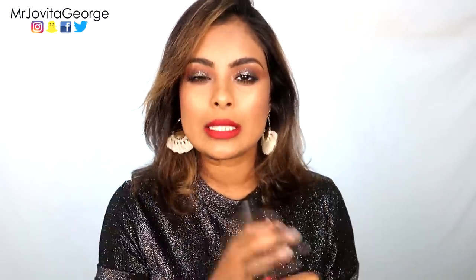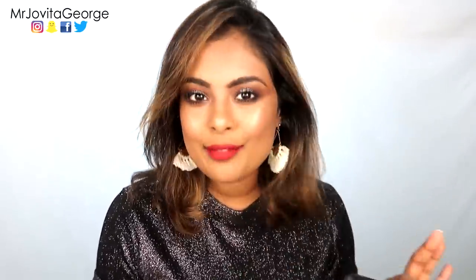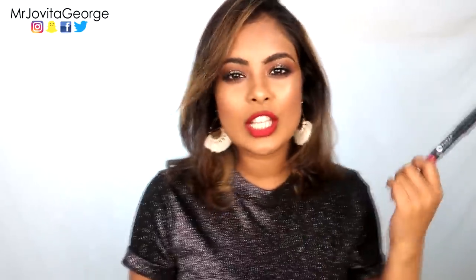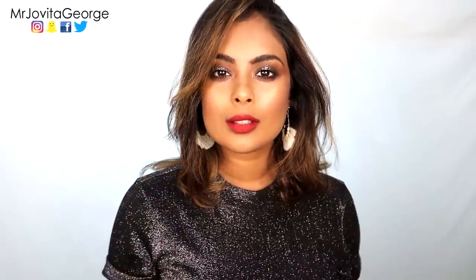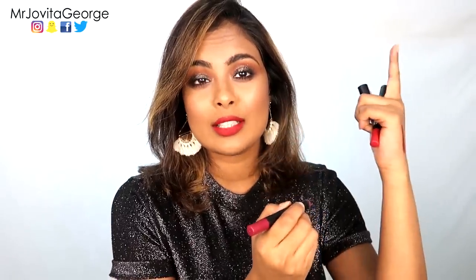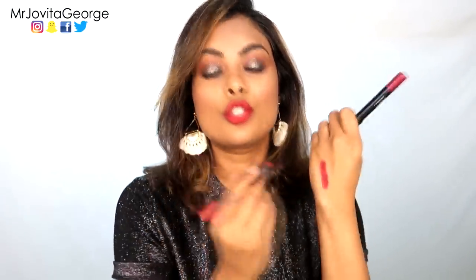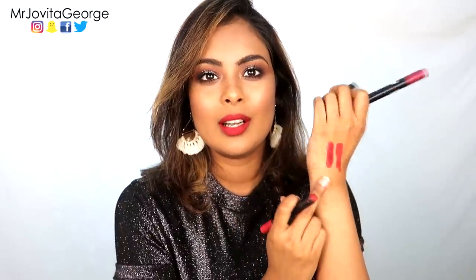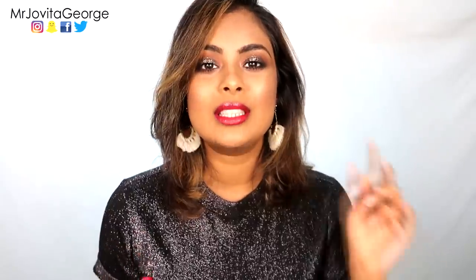This true blue red is from Sugar Cosmetics, from their Matte as Hell line, and this one is called Cherry Darling. I have an entire review video with swatches of all their shades. I also have another shade here called Poison Ivy — check out that video to see how it looks on my lips, as I've already swatched it there. Cherry Darling is a slightly more winey tone but truly a true blue red.